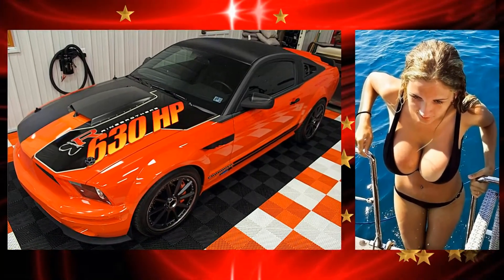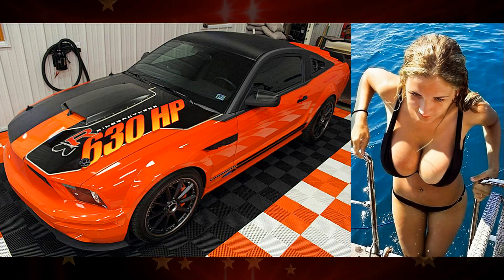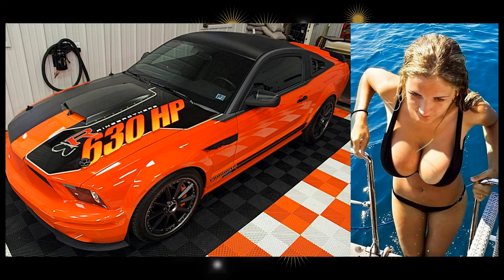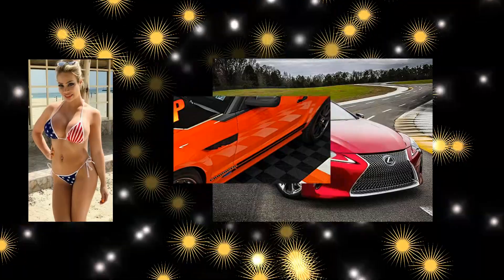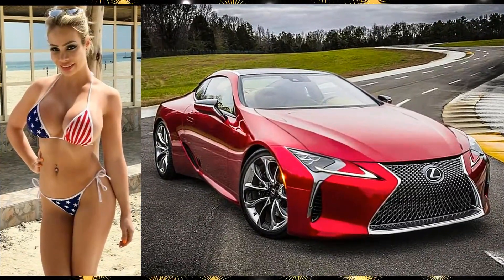Wowzer, here's a brazen-looking babe in a 2007 Shelby Mustang Custom Coupe with 630 horsepower. Here's a dazzling gal on a 2017 Lexus LC500 that produces 471 horsepower.